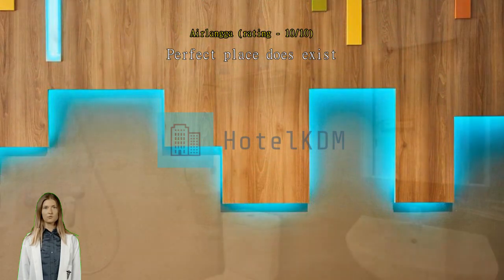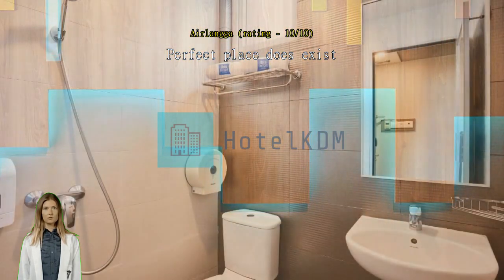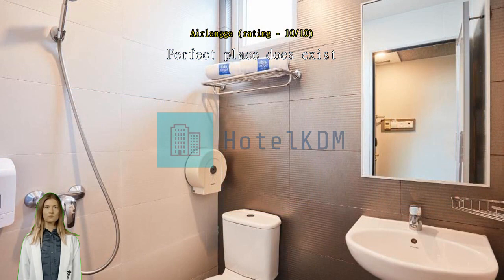I seriously only have good things to write about this place — they're that good. Definitely will return on my next Singapore trip. Exceptional! If you want a budget-friendly trip, this hotel is right for you. Very strategic place, and you're lucky if you don't have noisy sounds from the next room.